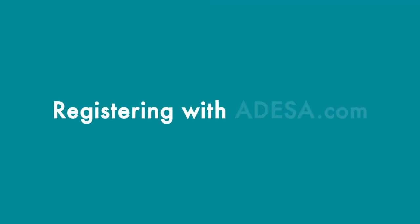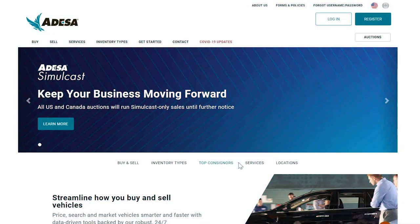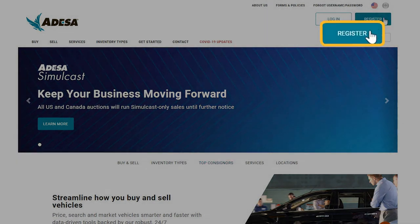Hello and welcome to registering with Odessa.com. It's really easy to gain access to over 90,000 cars Odessa has to offer. To register, go to the top right hand corner and click on the registration button.